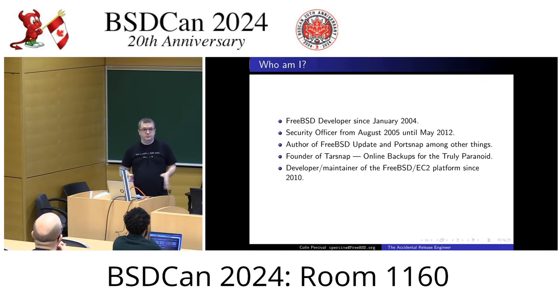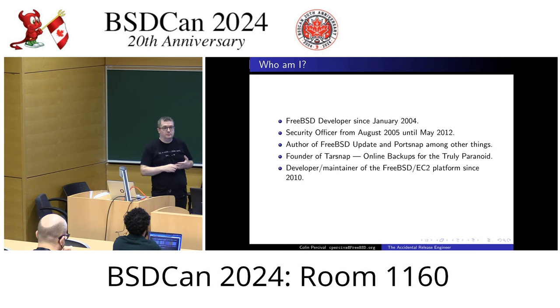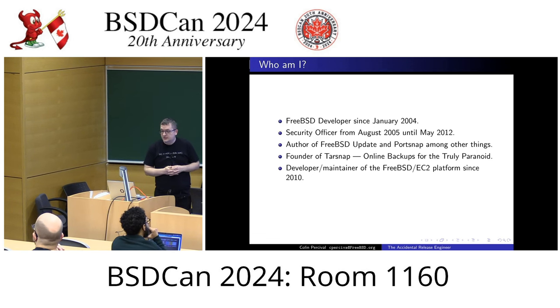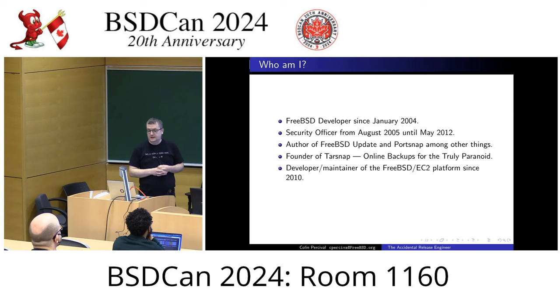Some background: I've been a committer since January 2004, so a bit over 20 years now. I spent almost seven years as the security officer, which is how I got into FreeBSD. During that time I wrote FreeBSD update and portsnap, which a lot of people have used. Portsnap is now deprecated — we want people to use git instead. FreeBSD update will be going away once we move over to package base, hopefully at 15.0.